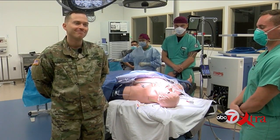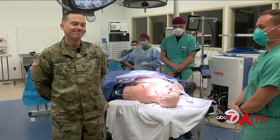Dr. Comerci, thank you so much for taking time to talk to us and for the simulation you provided. When we come back, we're going to go into a high-tech cath lab. We'll be right back.